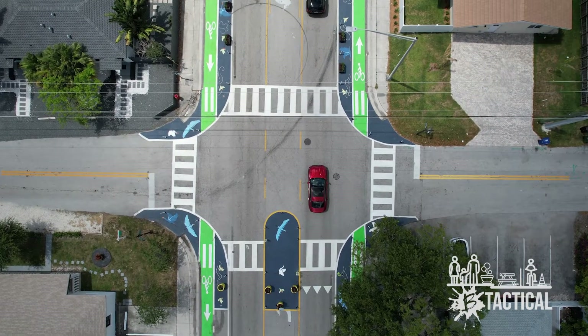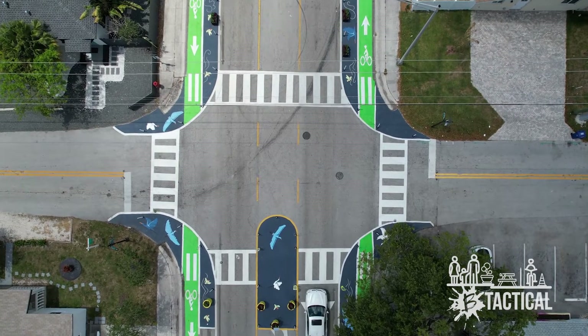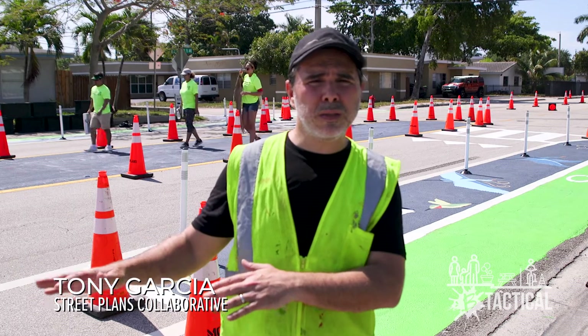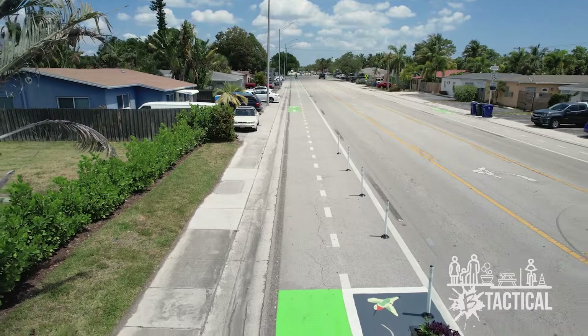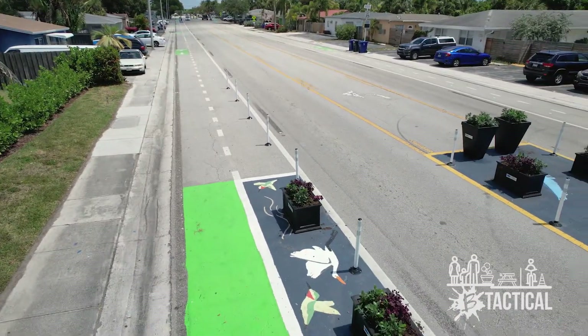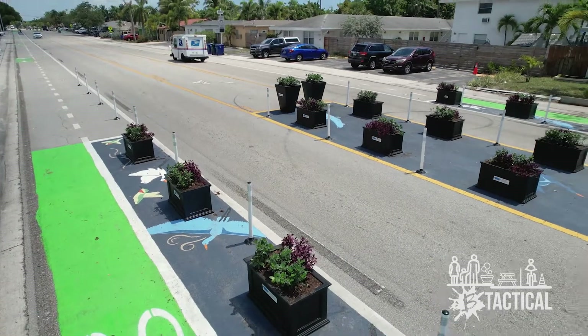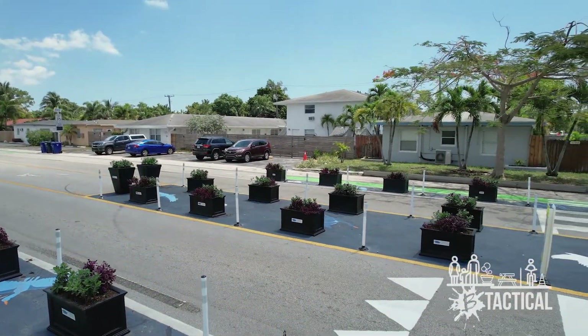I believe we're on the way to a new era and a new way of looking at things. The city did a really amazing project here by removing two car lanes and creating bike lanes. We're coming in and improving those lanes with curb extensions, green back paint, delineators, and planters that really create a much stronger public realm and make the bike lanes safer.